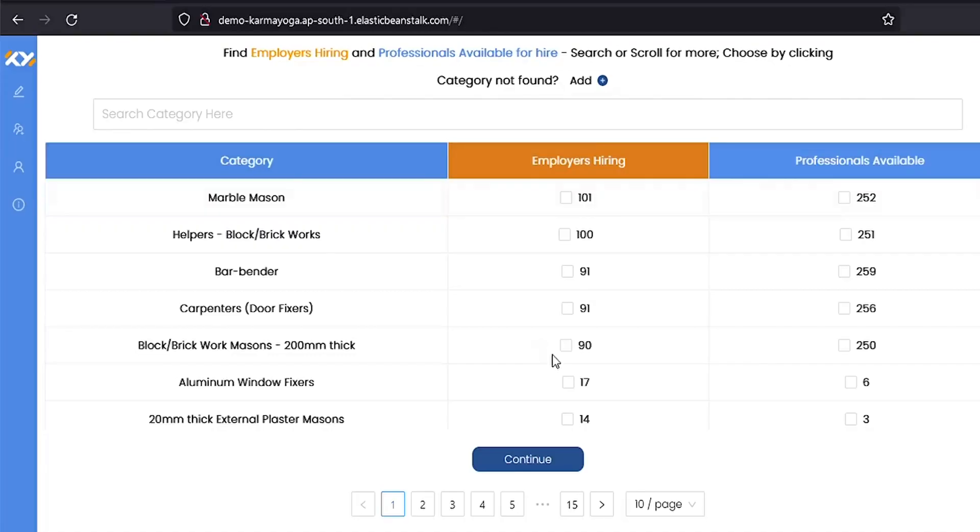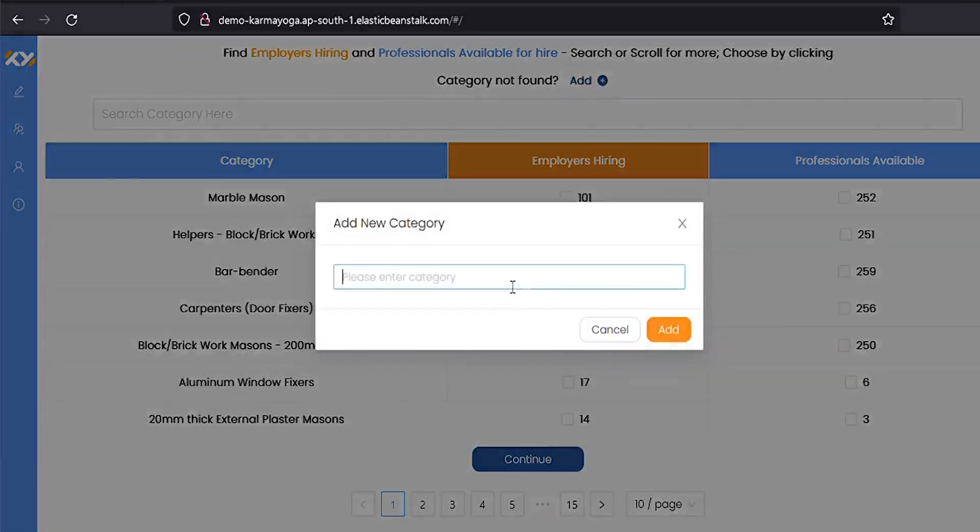Also, if a required category is not available, you can make a request to add one. To do so, click on this add button and a pop-up appears. Here, input the name of the trade and click add to submit the category for consideration.